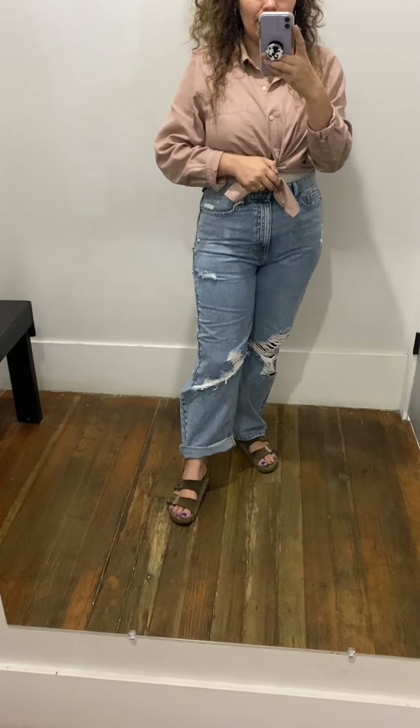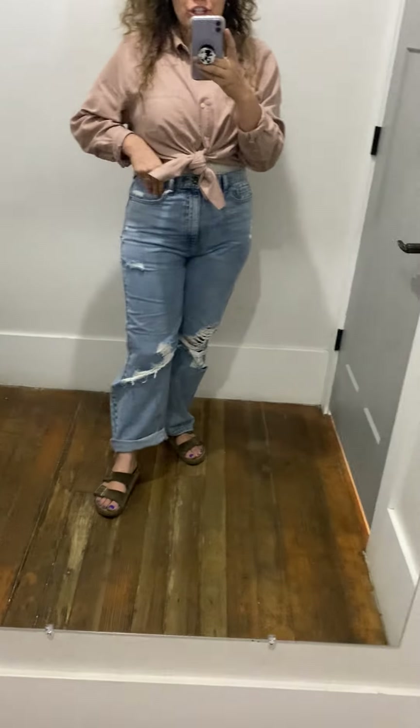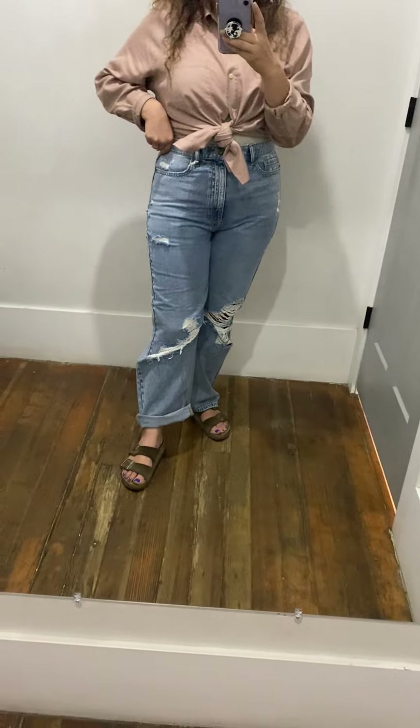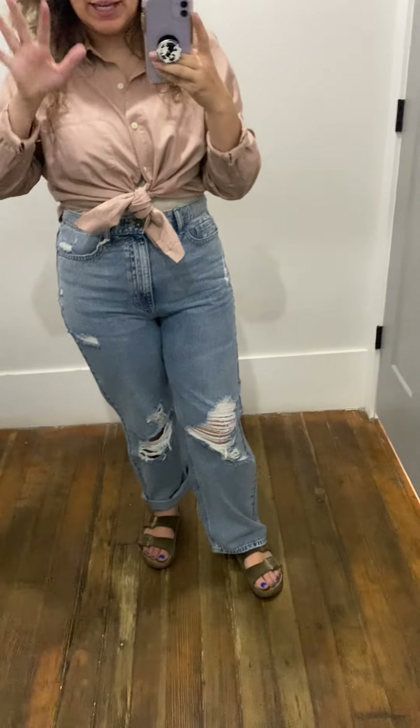I'm obsessed with these jeans. I'm wearing a size 13 in them, which is normally what I wear, and they fit me really well. Their jeans don't have a lot of stretch to them, but they're definitely like a baggier fit, so just keep that in mind.